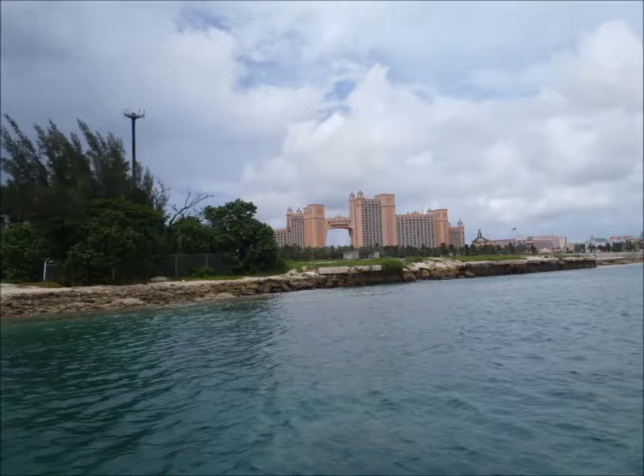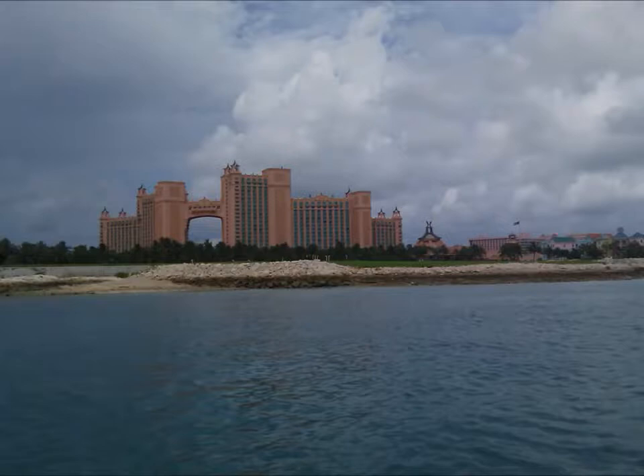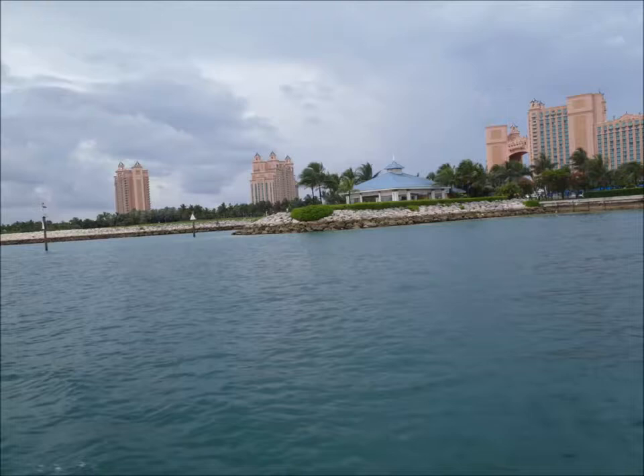In 1998 the 1,200-room Royal Towers opened — a major architectural achievement of arches, domes, and spires flanked by soaring towers that appear to have risen from the sea, based on the myth that inspired them.